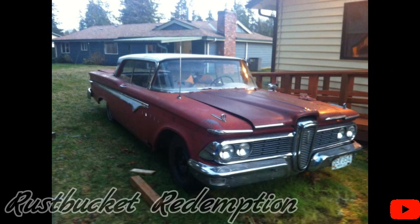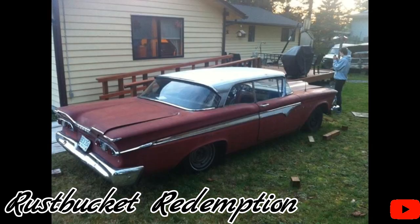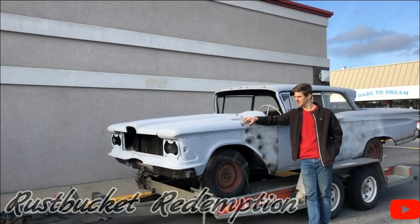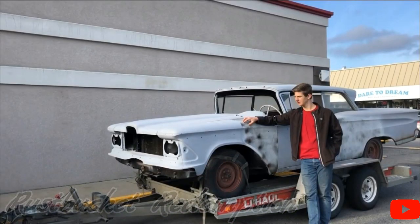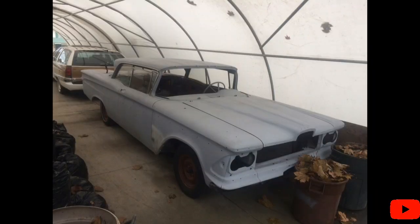First up are my guys from Rust Bucket Redemption. As you can see, he's redoing a 59 Edsel and I sure do miss those days. A couple things different about our car is he has a 292 and I have two more doors. As you can see here, it's ready for paint and I sure can't wait to see it. He does have another car — it's a Dodge Neon and he two-toned it and slapped some white walls on it. So if you guys get a chance, go check out their channel at Rust Bucket Redemption.